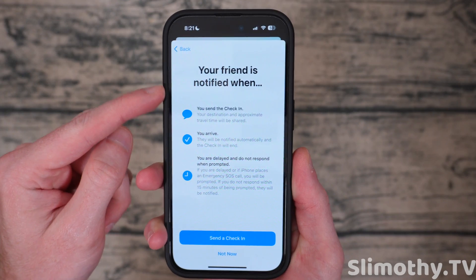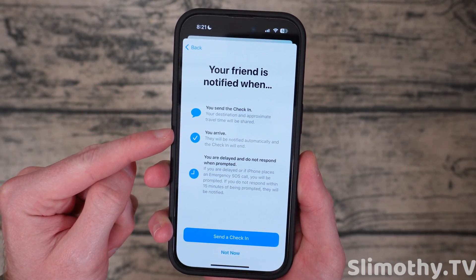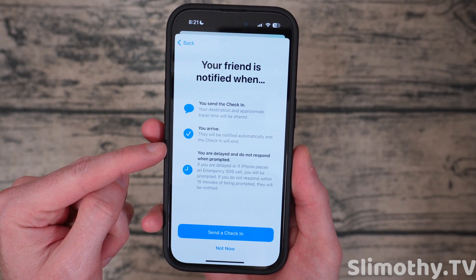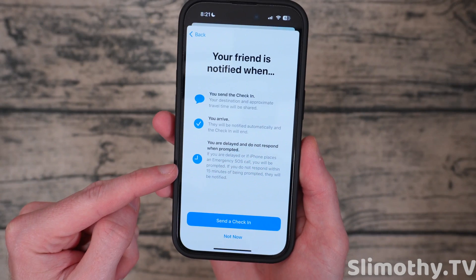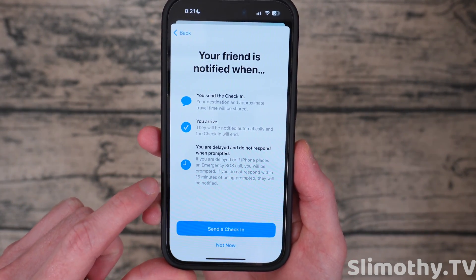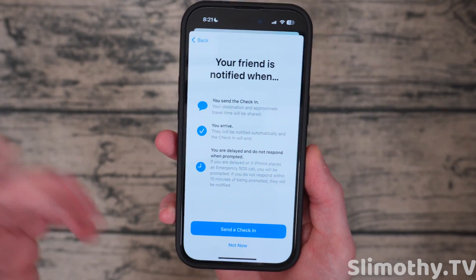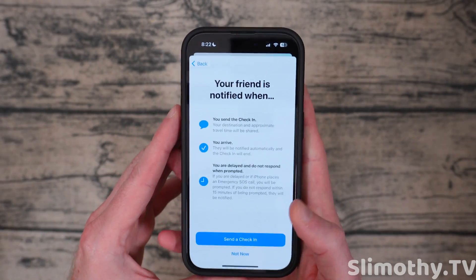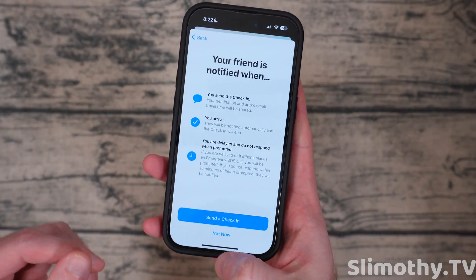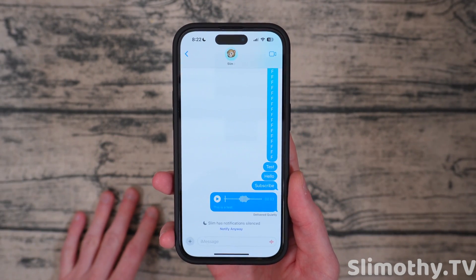Here it explains it even more: your friend is notified when you send the check-in, and your destination and approximate travel time will be shared. When you arrive, they'll be notified automatically and the check-in ends. If you are delayed and do not respond when prompted, or if the iPhone places an emergency SOS call, if you do not respond within 15 minutes of being prompted, the friend will be notified. That's kind of how it works — I know a lot of people were confused about this right when Apple announced it, but it seems like a very helpful feature.